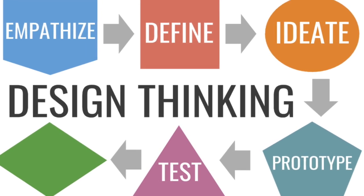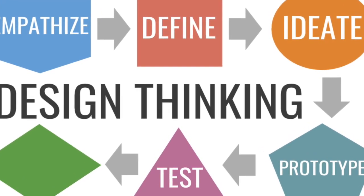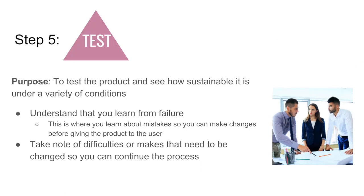The next step of the design thinking process is where you test your product. The purpose of the test stage is to see how sustainable your product is under different types of conditions. This is where it is important to understand that we learn from failure.